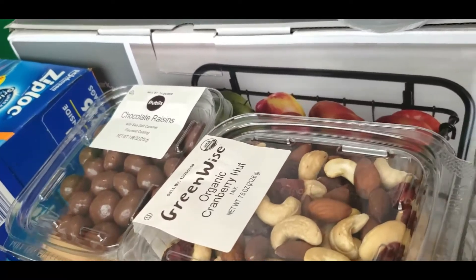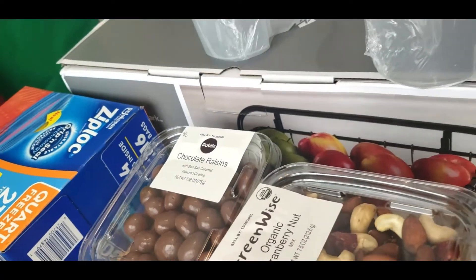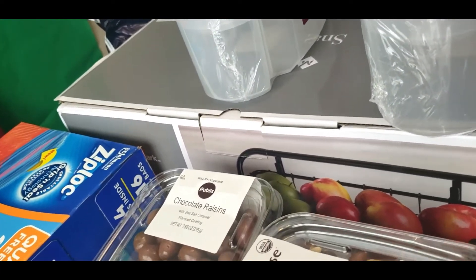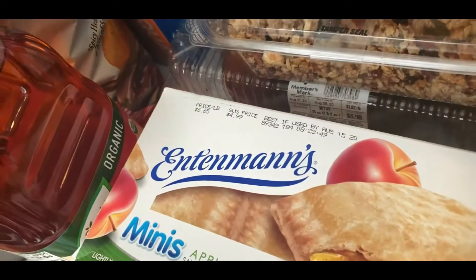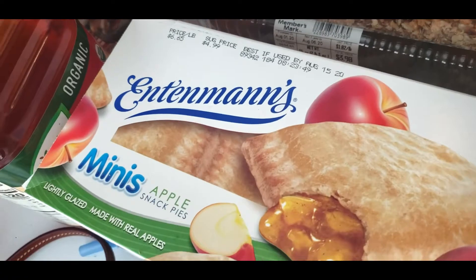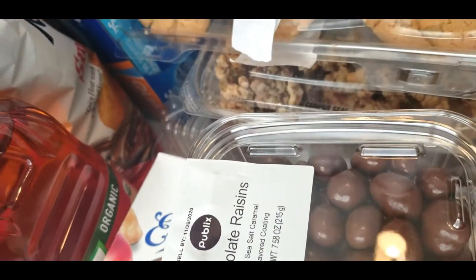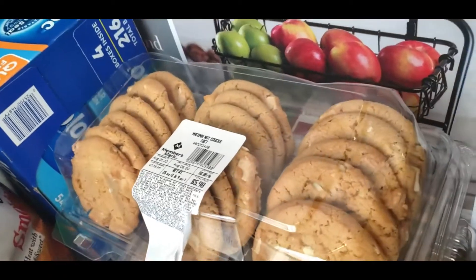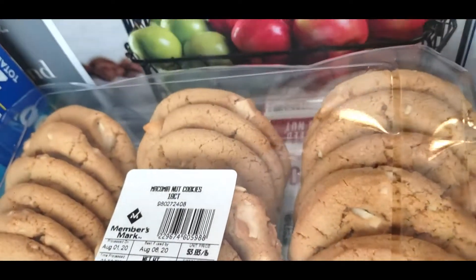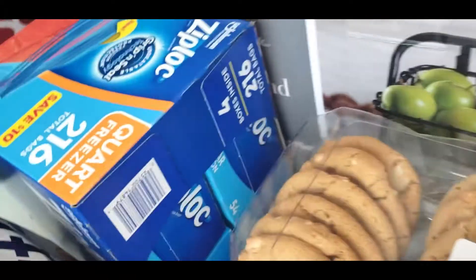That's Publix. Publix has those Green Wise Nuts. First of all, note to self: do not go to the store when you're hungry. It's just a no-no. Intamin's Mini Apple Pies and Cherry Pies — that's from Publix. Those salted raisins are from Publix. Remember, this is not all mine. Macadamia Nut Cookies — that's from Sam's Club.